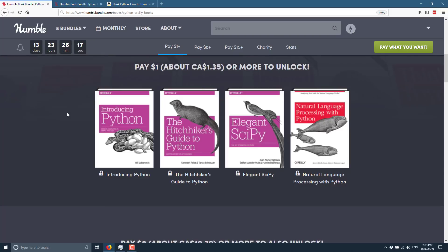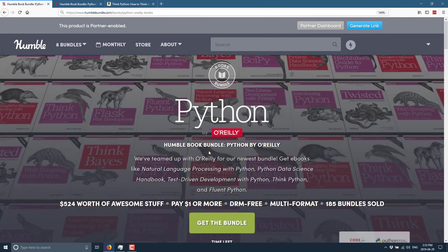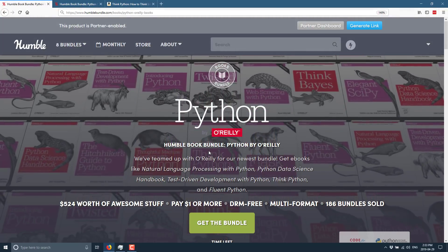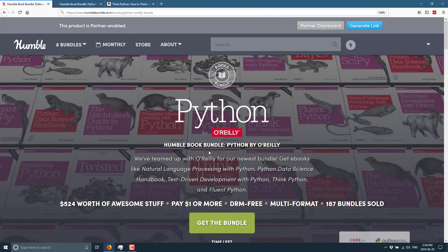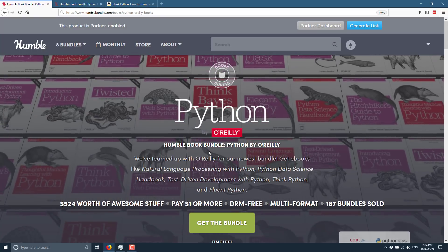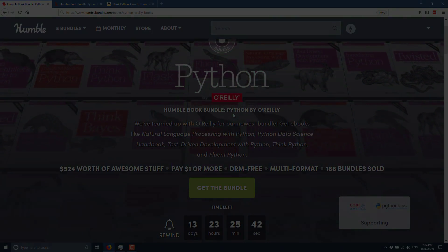So that is the Humble Book Bundle: Python by O'Reilly. Let me know what you think, and also let me know what you think of Python in general. It's not a language that gets a lot of love in game development — beyond Panda 3D, there aren't many game engines for Python. There's Pygame for 2D games, but it's really slow. Have you used it? Tried it for game development? Let me know in the comments down below, and I'll talk to you all later. Goodbye.